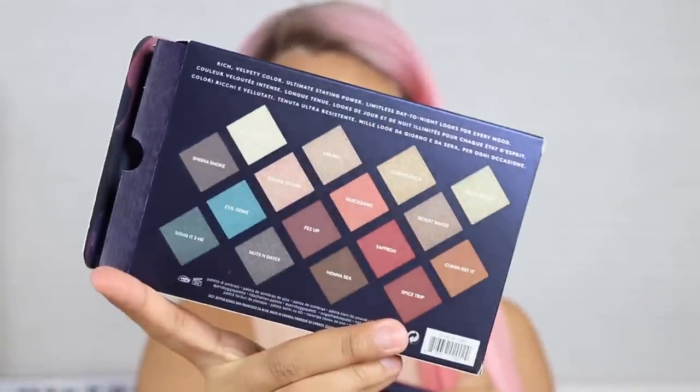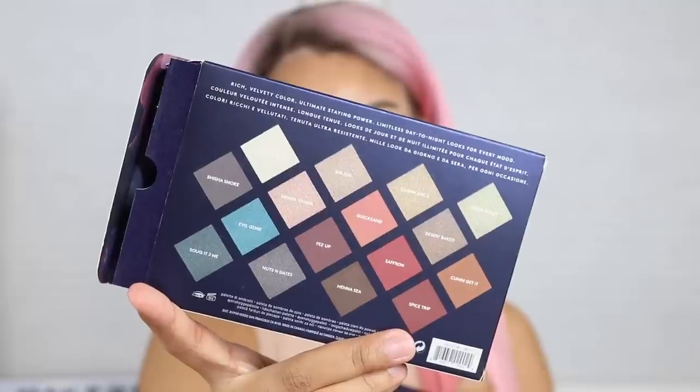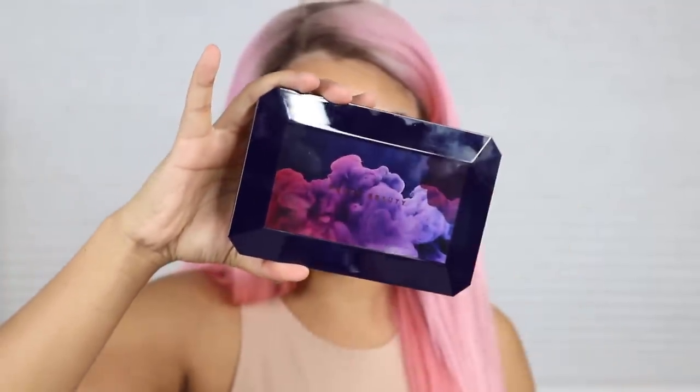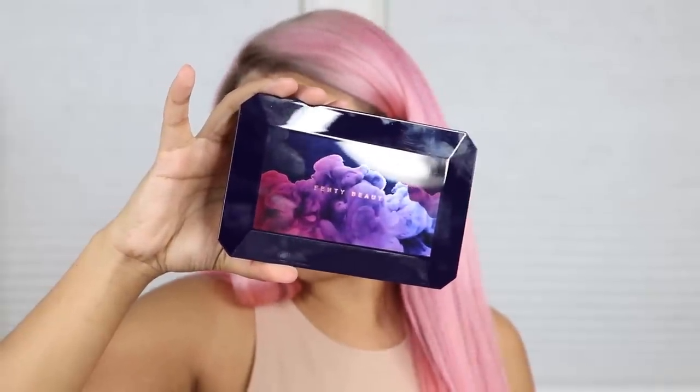The two items I got from the Moroccan Spice collection are the liquid liner in 'Cause I'm Black' and the palette. This is the outer packaging that comes with it, and it has the names of all the eyeshadows on the back — 'Rich velvety color, ultimate staying power, limitless day to night looks for every mood.' When I saw it, it was screaming to me because it has the perfect amount of warm shadows.